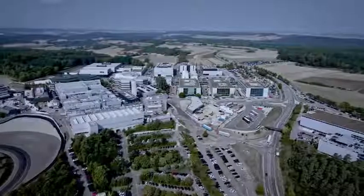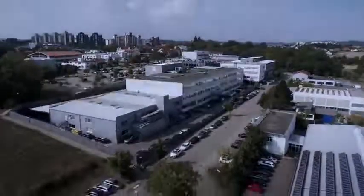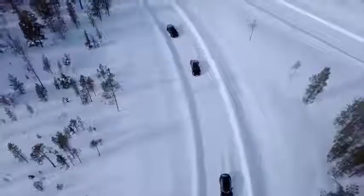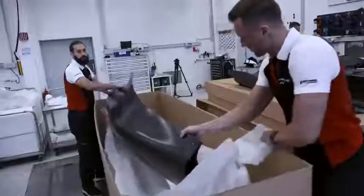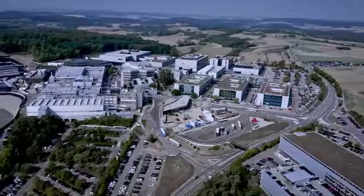The development center also has external sites in the nearby towns of Hemingen and Rutesheim, and a test ground at the Arctic Circle in Sweden. The procurement team is also based here, responsible for the parts supply of all model series and establishing the necessary networks with the right partners.